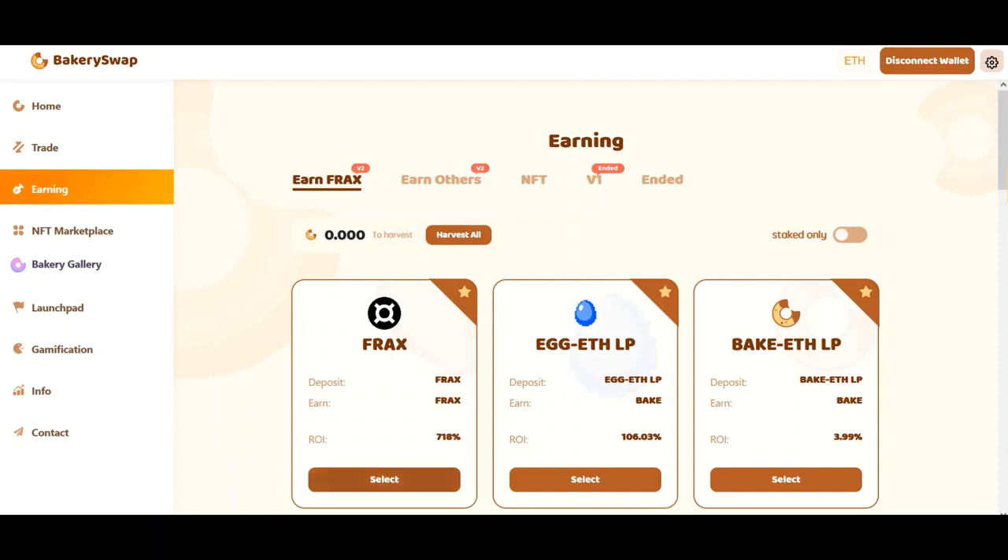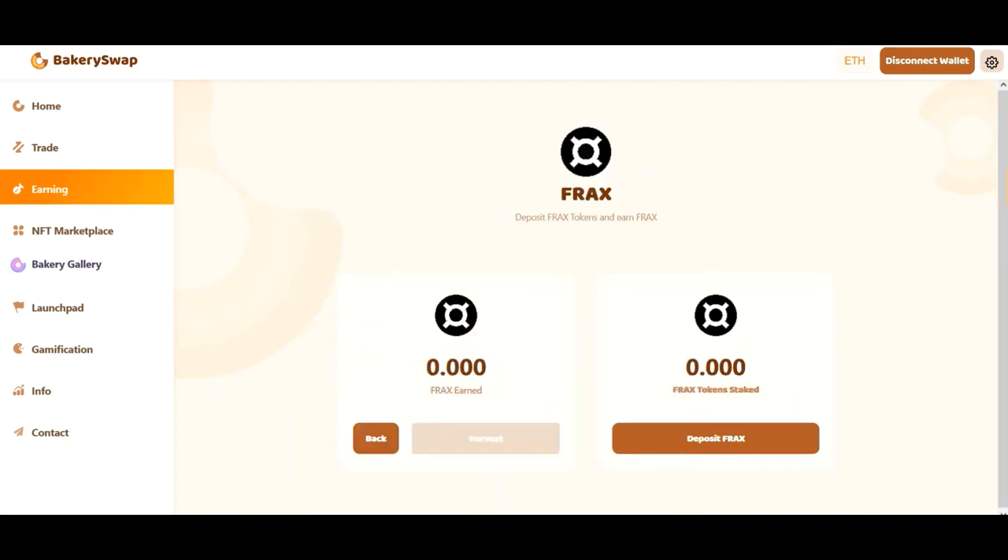At least every other known investor is already in on this offer. I personally know people who have already invested $100,000. And just to see where you stand — when you invest $100,000, the investor receives about $2,400 a day. Not a bad choice of investment, is it?